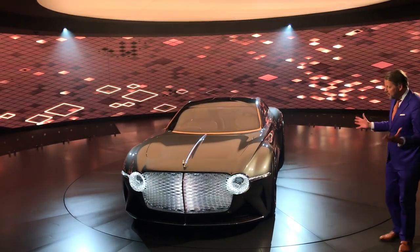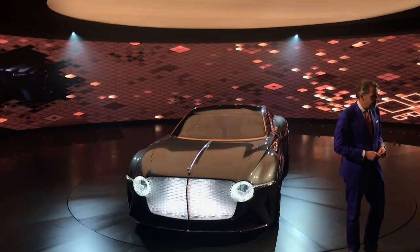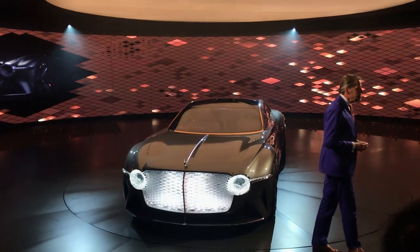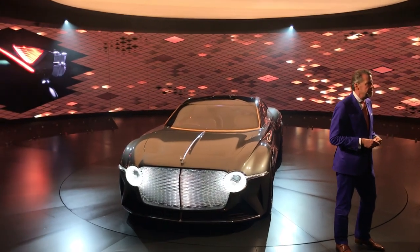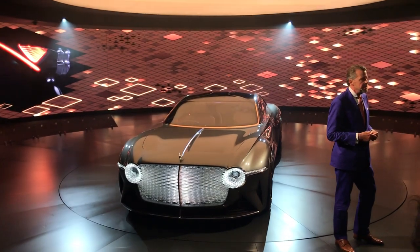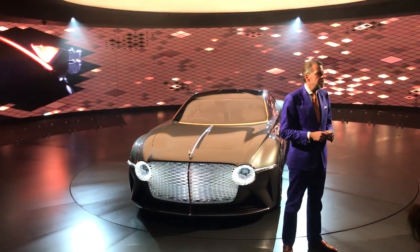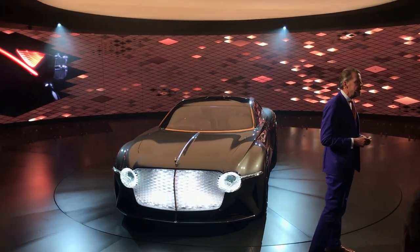When you look at the front, it's unmistakably Bentley but redefined. The round headlights and the matrix grille are characteristics of Bentley that we are careful not to neglect, but we realise them in a hugely innovative way. As the owner approaches the car, the smart matrix grille displays expressive lighting which runs through the flying B up to the bonnet spine and into the cabin itself.